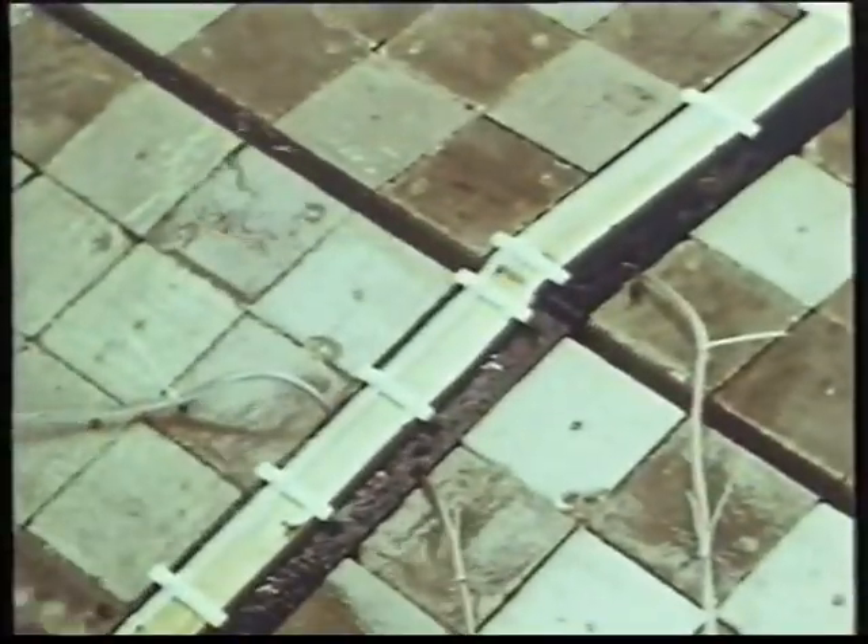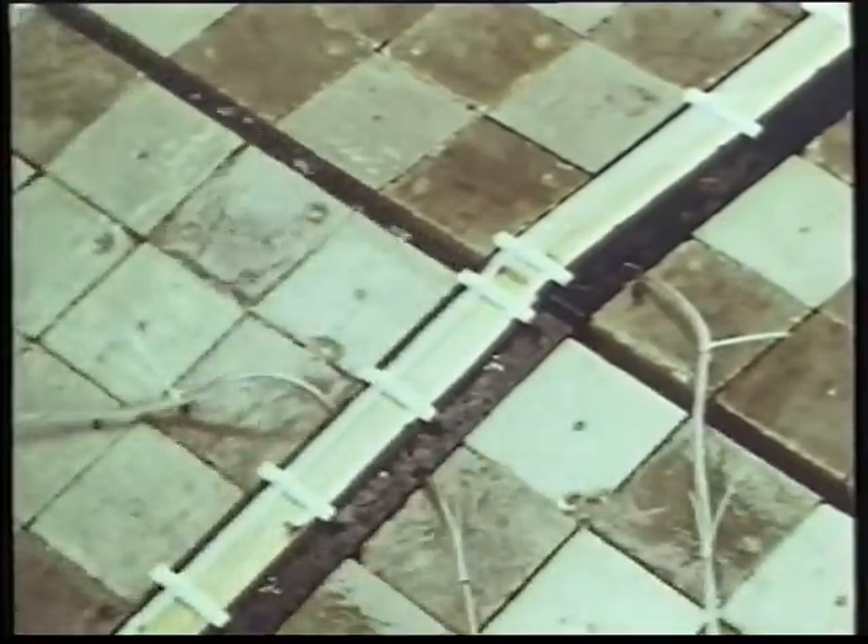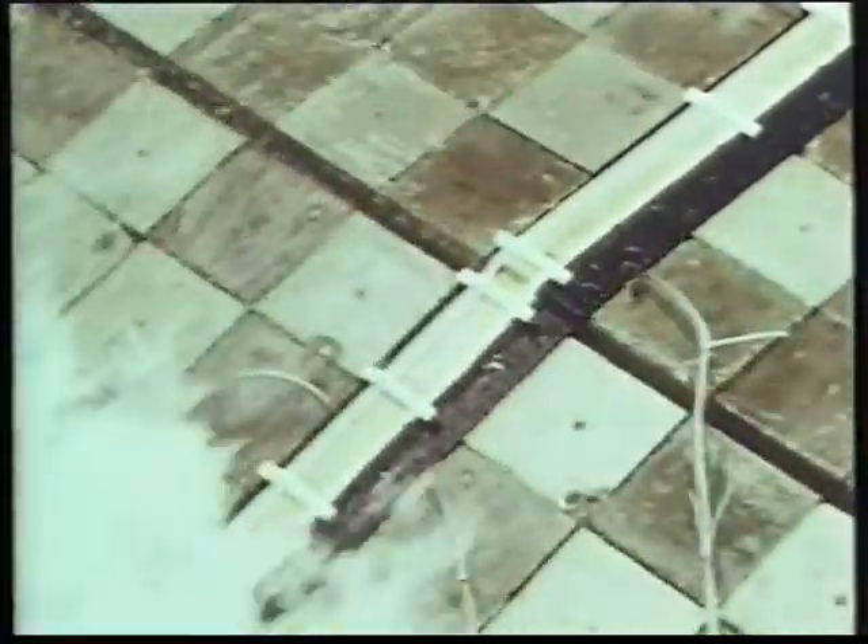Most of the scale models have been constructed in the large wave flume, called the delta flume. To obtain a good insight in the process, instruments were placed inside the revetment to measure the wave pressures. All measurements from the model tests were sampled by computer. From the outcome of the calculations, plots have been made.